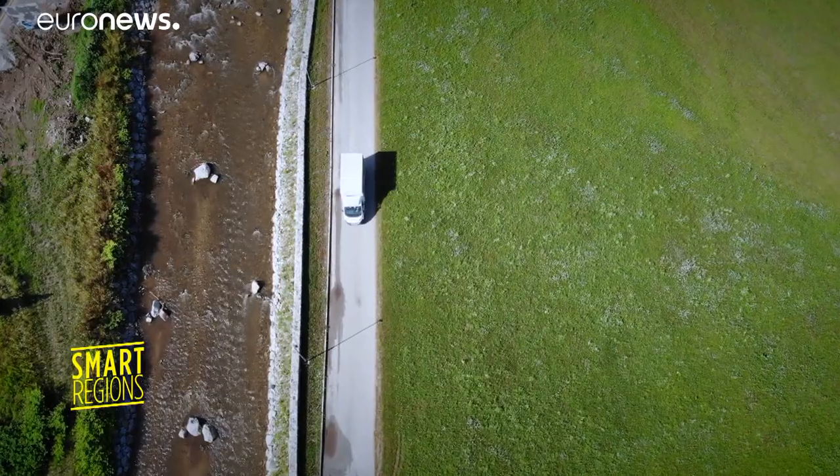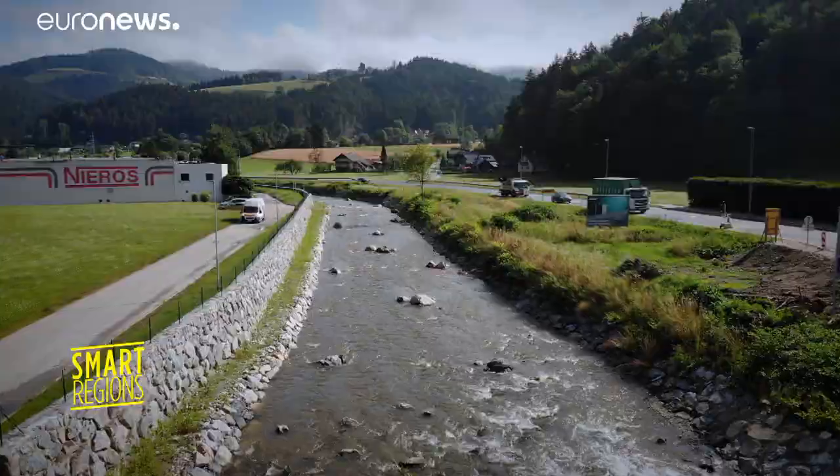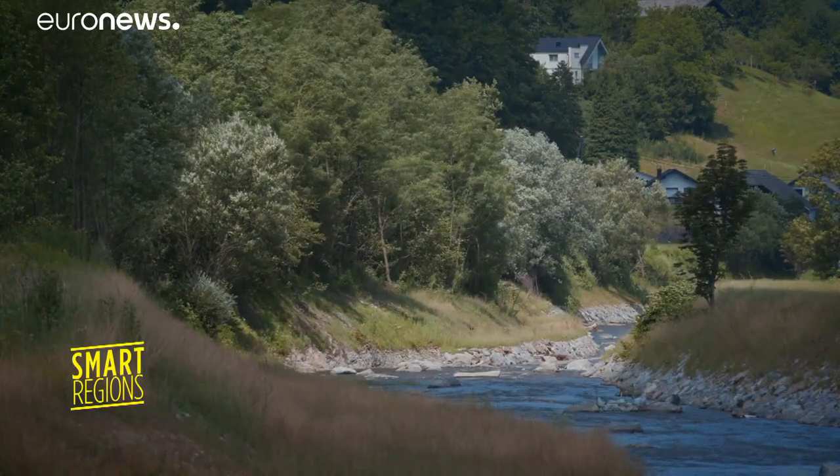What they've done so far here is very aesthetically pleasing and very well done. We're especially happy that the fish have been taken into account. They've put these rocks in place so that they can hide.